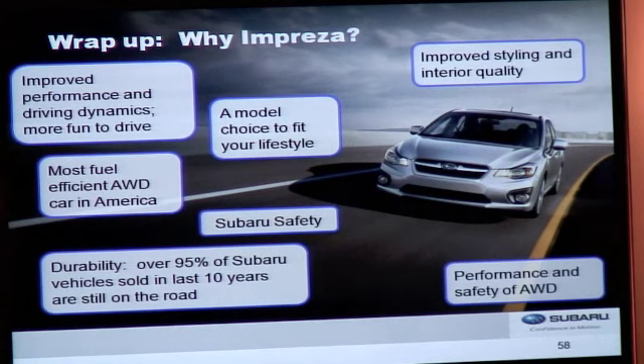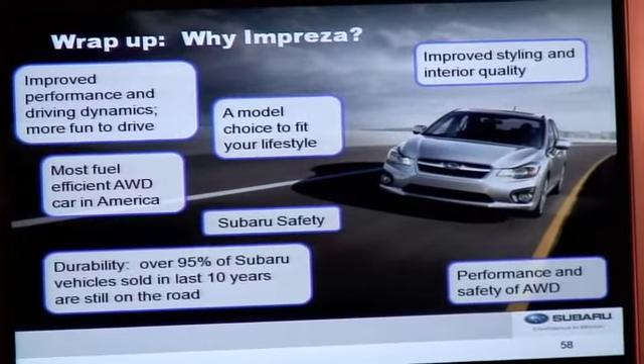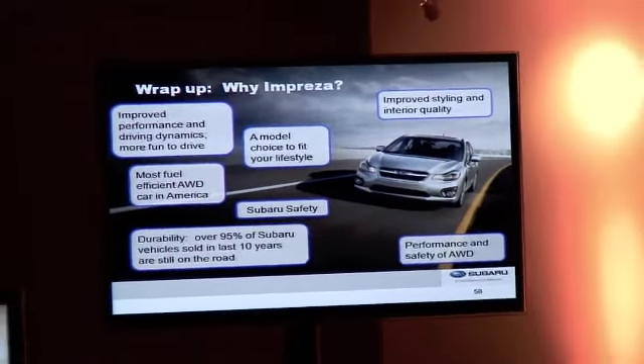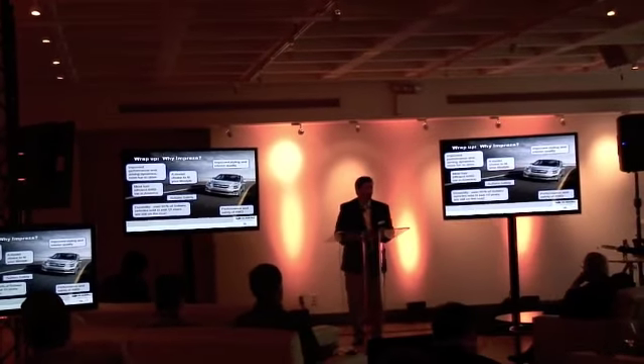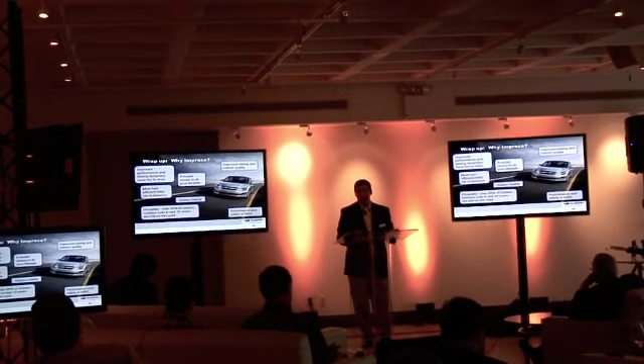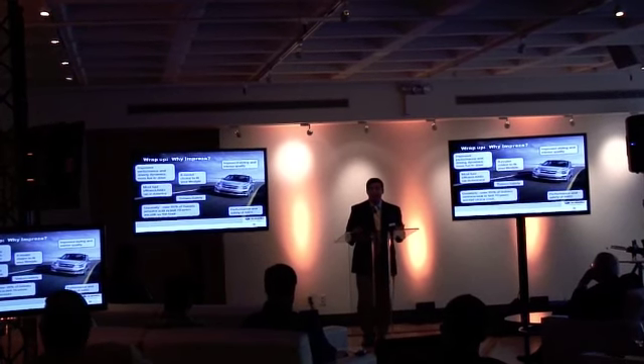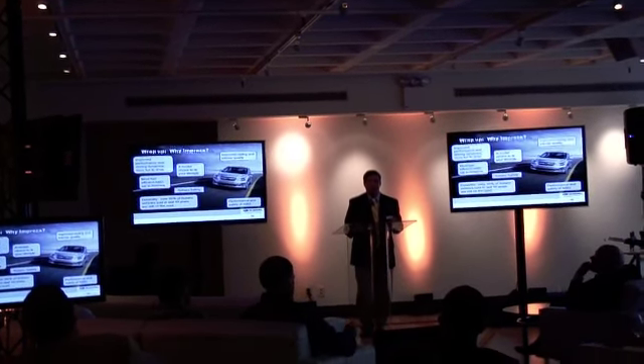So why Impreza? The new Impreza offers improved performance and driving dynamics — it's more fun to drive, and we believe it's the most fun-to-drive car in the segment. It's the most fuel-efficient all-wheel drive car in America. We have model choice for your lifestyle, improved styling, and a more spacious and comfortable interior. We have the performance and safety of Subaru all-wheel drive, legendary Subaru safety, and the durability of a Subaru, with 95% of existing Subaru vehicles sold in the last 10 years still on the road. We believe there's no other car in the class that offers all of this.